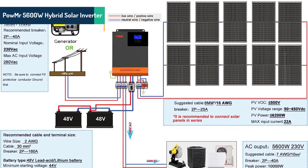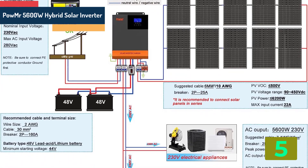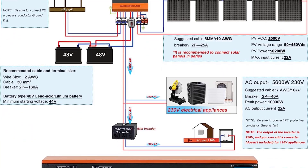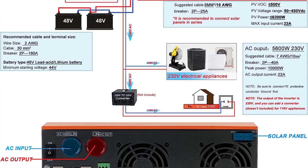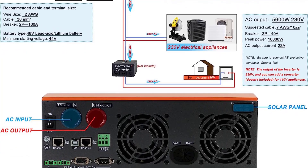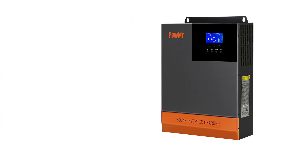Item number 5 in our list is the PowMister 5600W Hybrid Solar Inverter. Specifications: Brand name, PowMister. Output current, MPPT-80A. Output frequency, 50 Hz / 60 Hz ±0.3 Hz. Output power, 1200 kW. Output type, single.